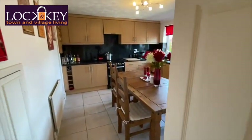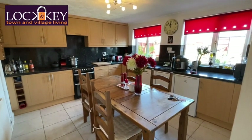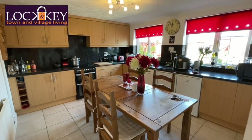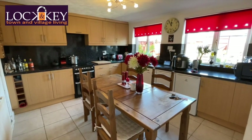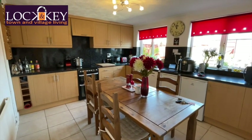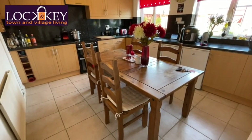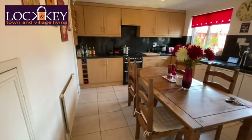This is going to be self-explanatory — it takes you into this lovely spacious kitchen dining room. There are base units, wall and eye-level cupboards, plumbing for your washing machine and dishwasher. There's a nice table, tile flooring, and a radiator.